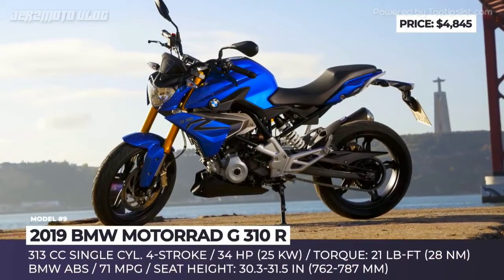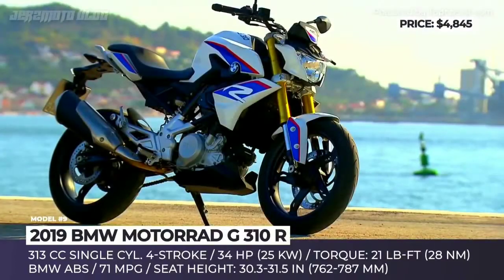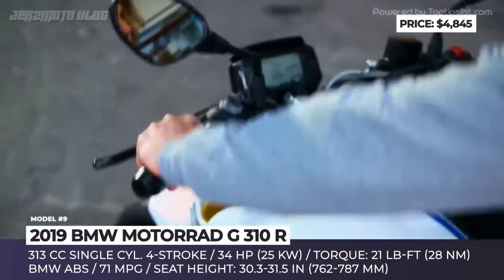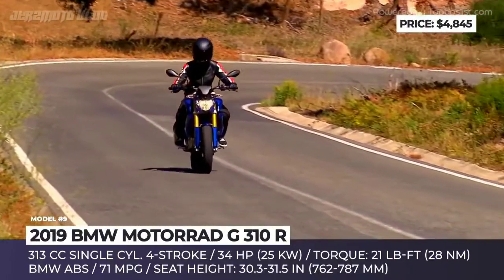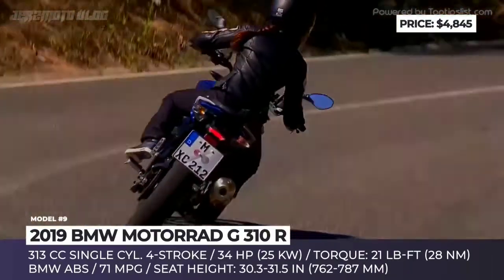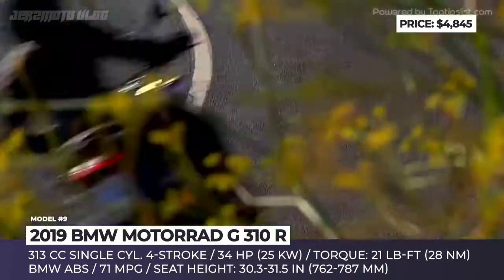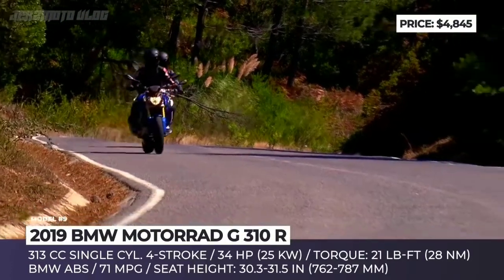BMW Motorrad G310R. Being the first BMW roadster under 500cc, the model offers maneuverability and dynamic performance characteristic for the series, but is also comfortable to ride, economical and easy to manage. First revealed back in 2015, this two-wheeler has since developed a reputation for being a decent and affordable buy for new and slightly more experienced bikers alike. The G310R is lightweight, weighing just under 350 pounds on a full tank, so its 34 horsepower 313cc single-cylinder engine feels rather robust and powerful.